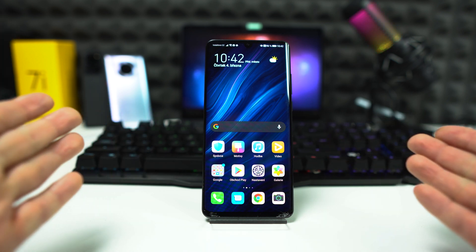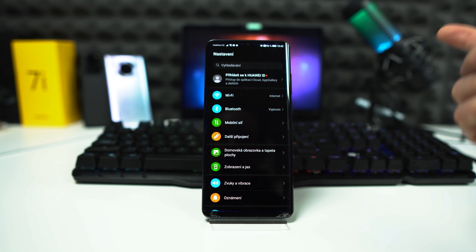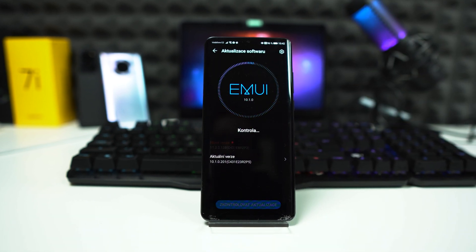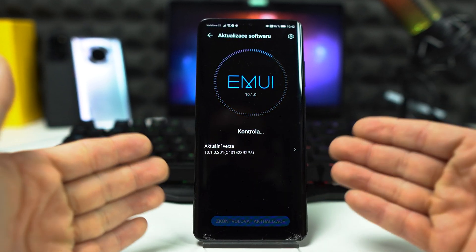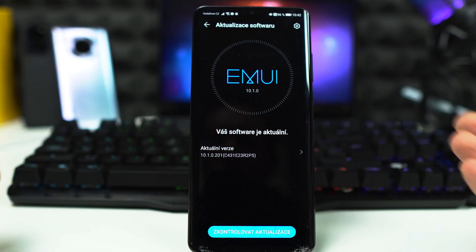This is my Huawei P30 Pro and I'm still waiting for EMUI 11. So now I'm heading to Settings, scroll down, System and Update, Software Update, check for updates — and the update doesn't show up.